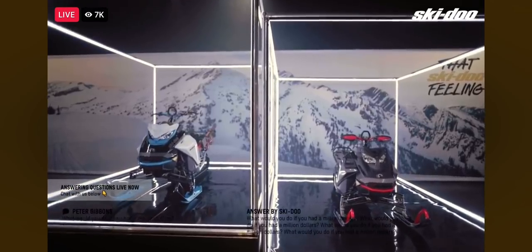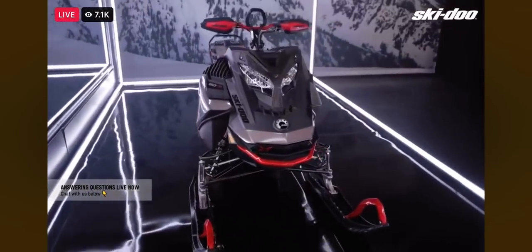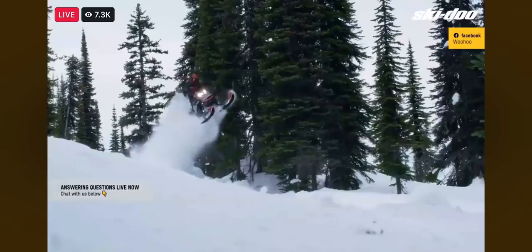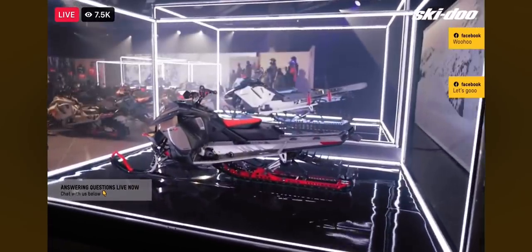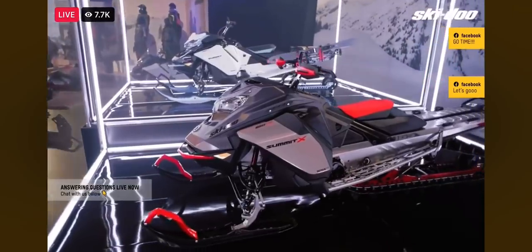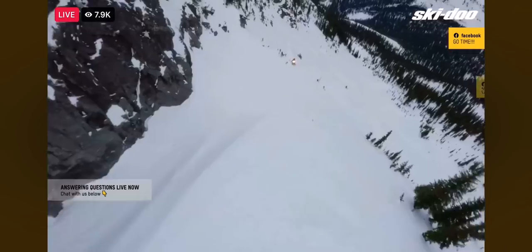Since its launch two years ago, the Summit X with Expert Package has been a lab for Ski-Doo to push the envelope, especially with the feedback of our Ambassadors. Available for spring only, the Model Year 22 Expert Package continues to drive deep snow riding to the next level with a completely new front end, re-engineered with shorter A-arms, giving it a super narrow 34-inch ski stance. With this new configuration, the Summit X with Expert Package is even more agile, as it takes less effort to bring it to its balance point.